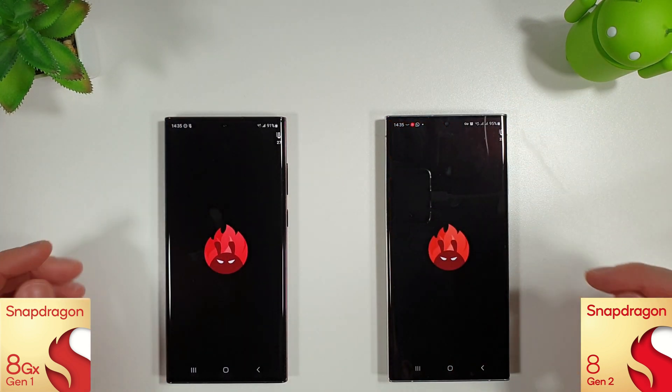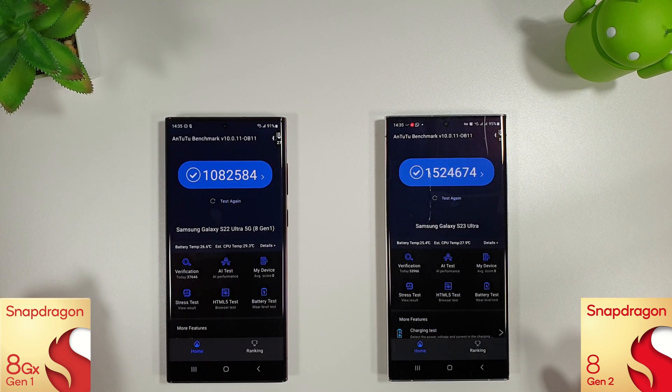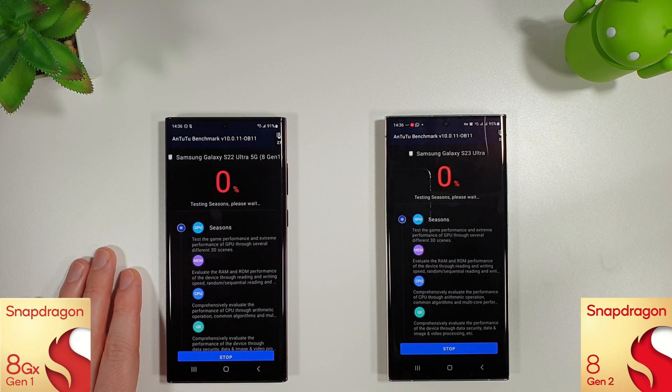Next up we're going to run the Antutu benchmark and see how they compare. These are last month's scores so hopefully we'll get something better, at least on the S23 Ultra. We'll see if that single core decrease has made a difference at all on the S22 Ultra at the end of this test.